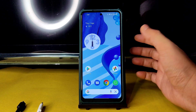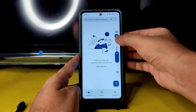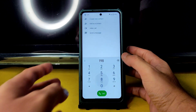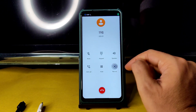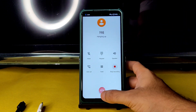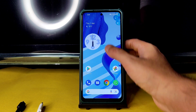Coming to the dialer — there is a direct video call feature available, it's working fine. On normal calls also I tested, it's working fine. There is a call recording feature, but it will announce to the other person that the call is being recorded. I think only in CRDroid you will get call recording with that announcement.